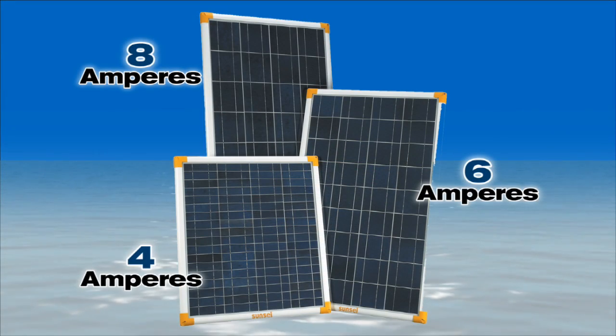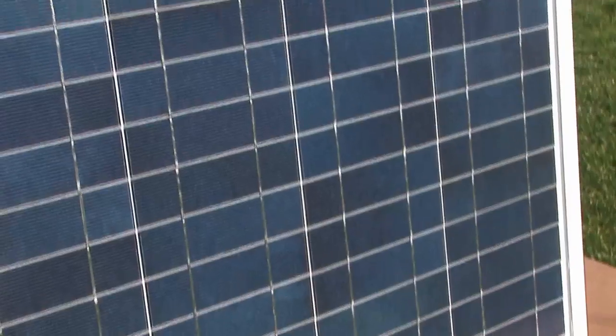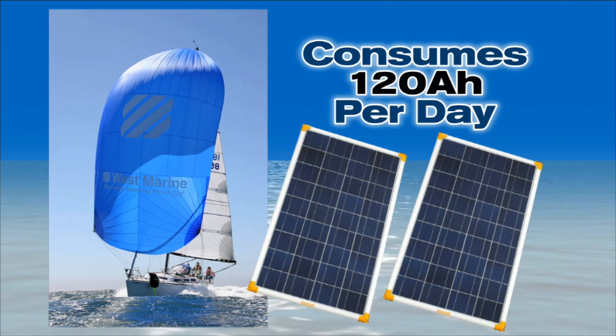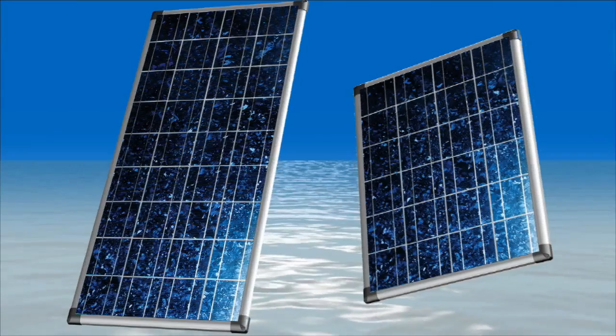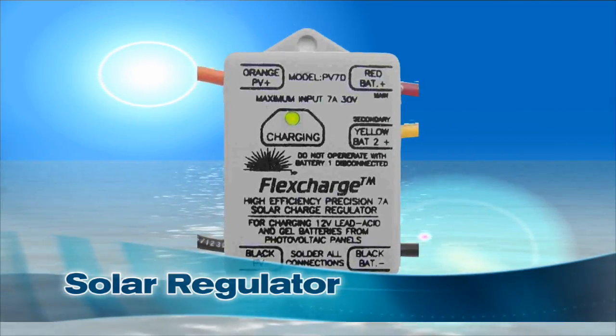Flexible panels are a little more expensive per amp than a rigid panel, but they have real advantages. The next series of panels produce substantially more power and are intended to be mounted permanently or at least securely. There are three models by Sunset and two by Sun Solar. The Sunset polycrystalline panels produce four, six, or eight amperes depending on physical size. Polycrystalline panels are more efficient for a given size, so you get more power from the space available. Our company's sailboat consumes about 120 amp hours per day while cruising — two of the Sunset 6-amp panels could produce more than half of that energy, reducing engine runtime by half. The two Sharp panels produce over 4.5 and 7 amps respectively, and are also polycrystalline.